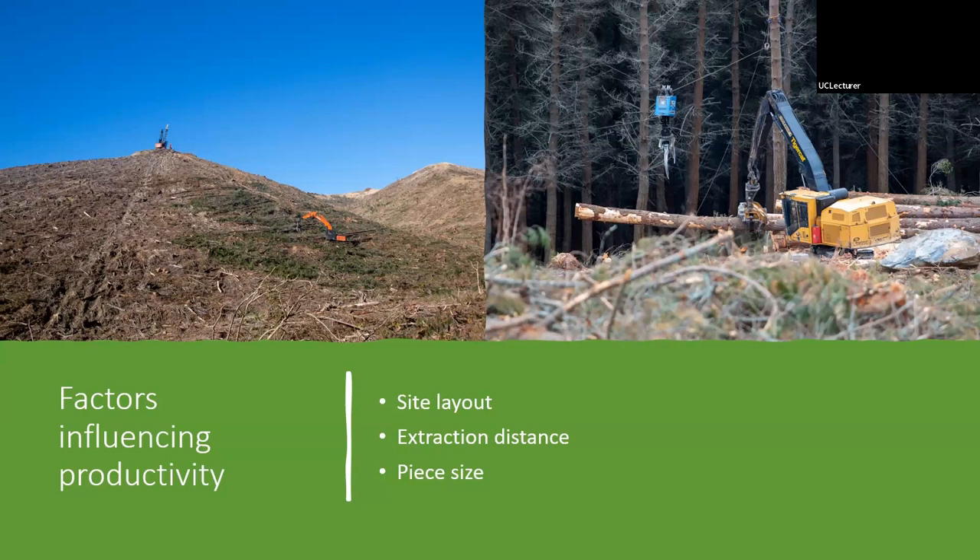Extraction distance was also a factor — unsurprisingly, as the machine got further from the landing, wait time increased, cycle time increased, and productivity decreased. Piece size also plays a role: feeding the grapple is easier with smaller piece sizes, as you can bunch three or four stems together. However, that still takes time. For example, one crew averaged three-and-a-half-ton piece size while another averaged around 1.3 tons, and it was definitely easier for the larger piece size crew to shovel efficiently since they weren't trying to bunch multiple stems.